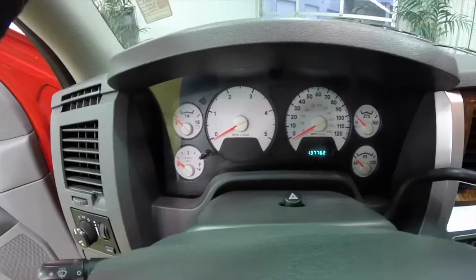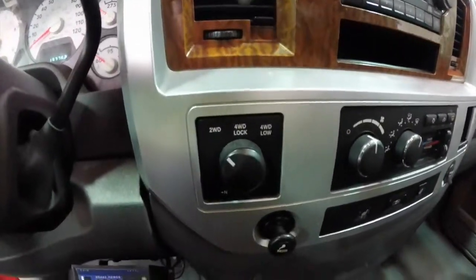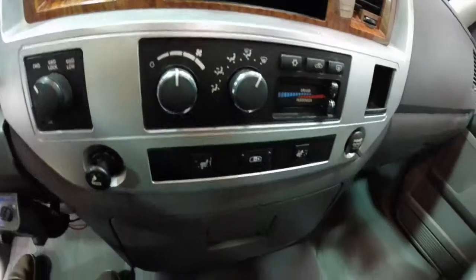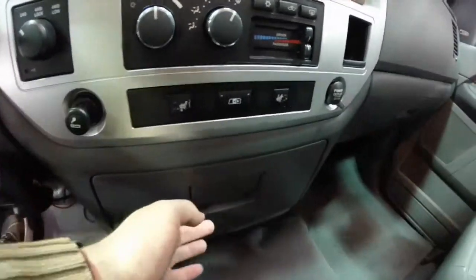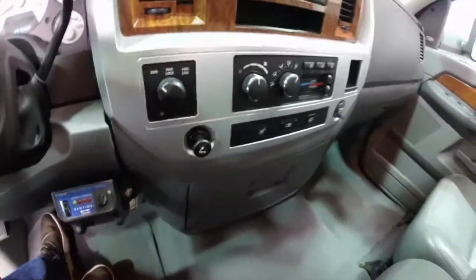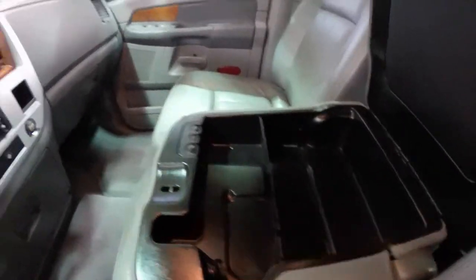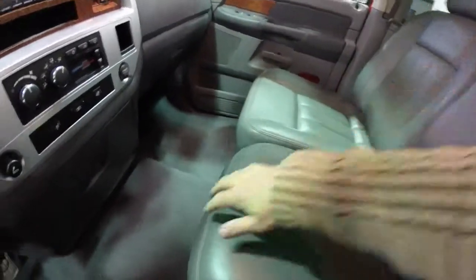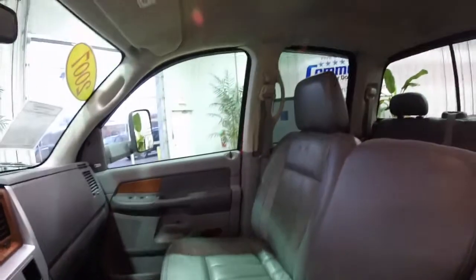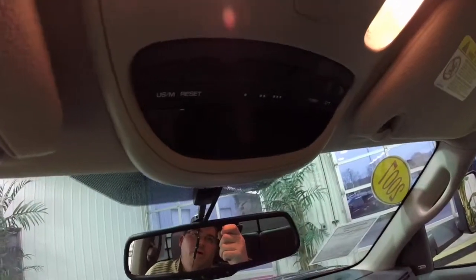We're just going to pan through the interior. This vehicle currently has 137,762 miles on it. The electronic shift on the fly four-wheel drive. AM/FM six-disc CD player. Dual zone climate control. Heated front seats. Power sliding rear window. Fold-out cup holders. Does have a third-party trailer brake control. Power point inside the center armrest. Additional storage in the lower cushion. This vehicle is equipped with the automatic rear view mirror. Overhead console with the trip computer and universal garage door opener.